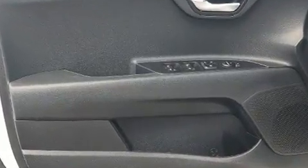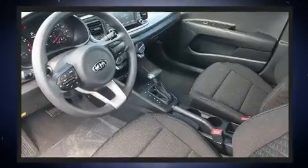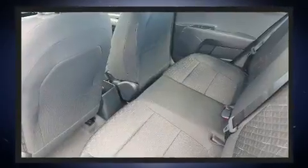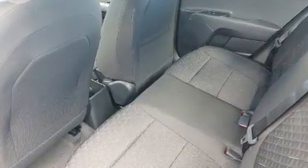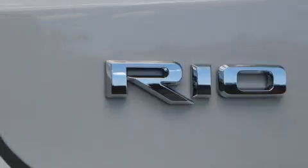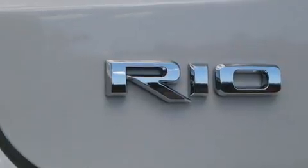such as a tachometer, a trip computer, fully automatic headlights, power door mirrors, heated door mirrors, and one-touch window functionality. Audio features include an AM/FM radio, steering wheel mounted audio controls, and six speakers providing excellent sound throughout the cabin.